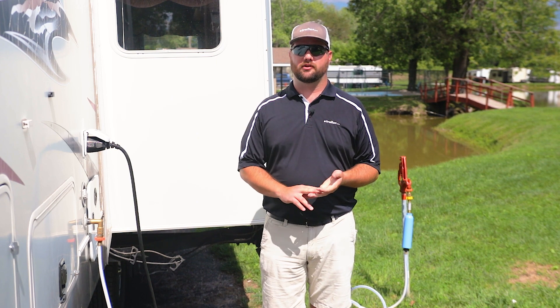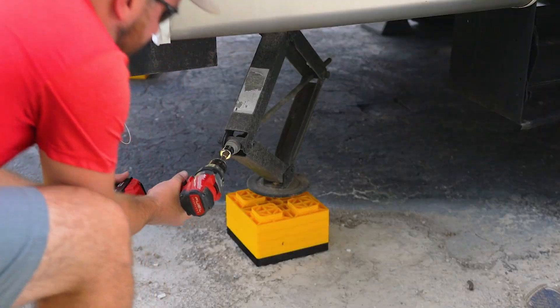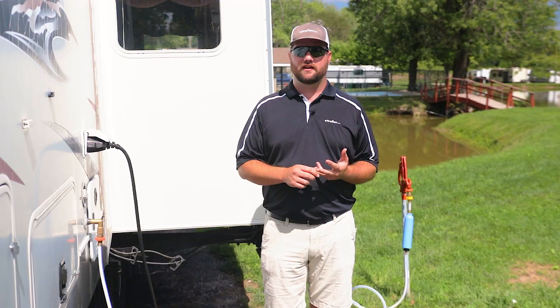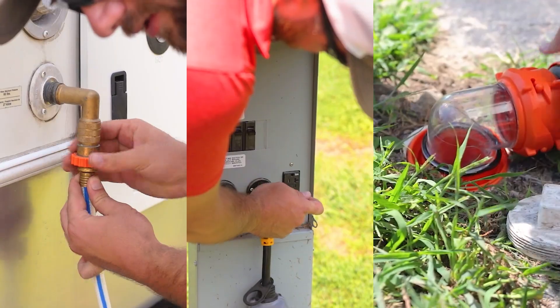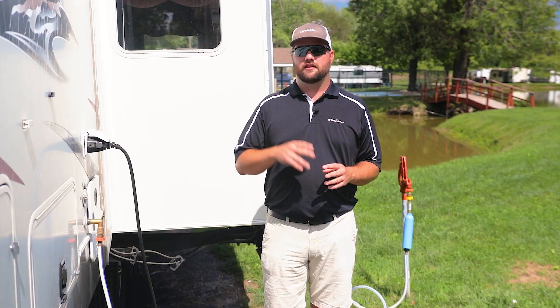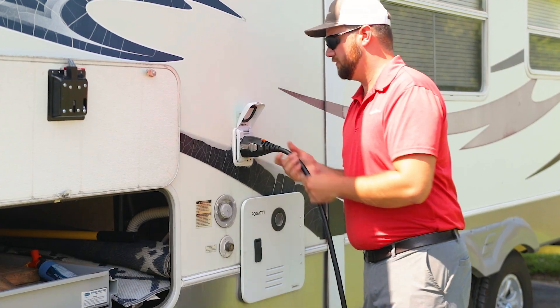The next thing you're going to do is set up your camper. What most people will do is start by leveling their camper, then open up your slides, then connect your water, electric, and sewer. Then you'll want to turn on your propane and test out all your propane appliances, and then relax.